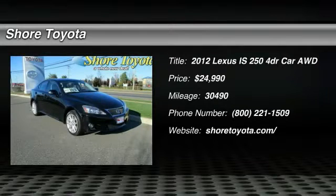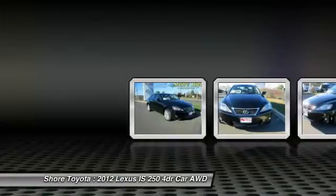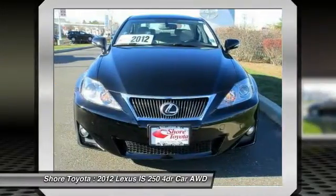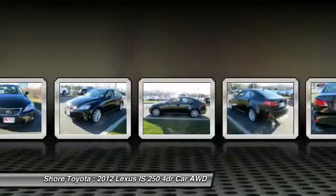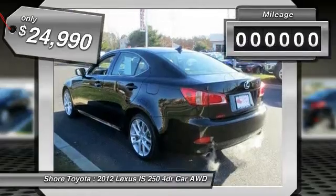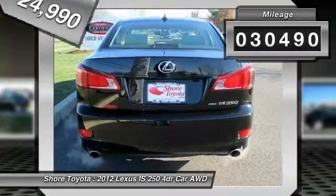The 2012 IS250, an interior and exterior design inspired by the world of competitive racing. The IS250's authentic performance and style are the hallmarks of this classy luxury sedan, priced below $25,000. This vehicle has less than 35,000 miles.